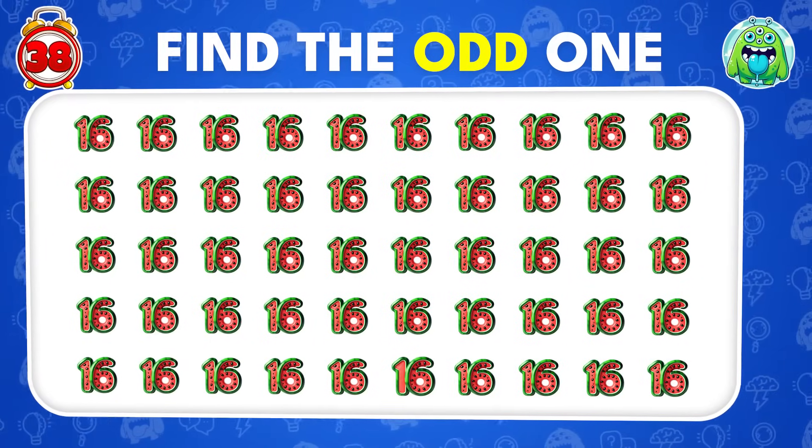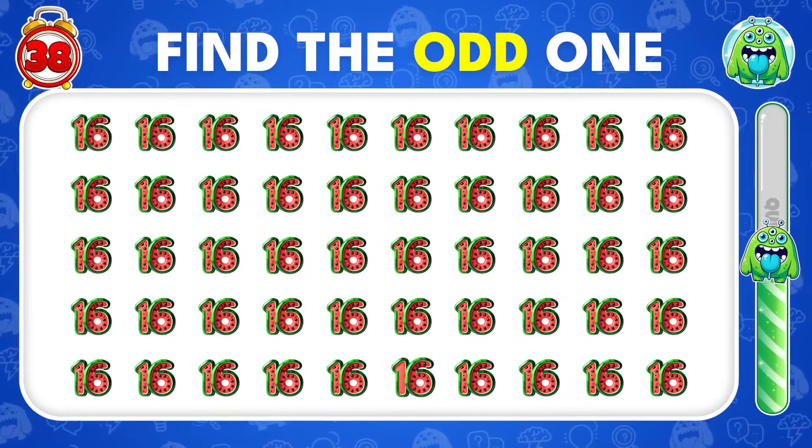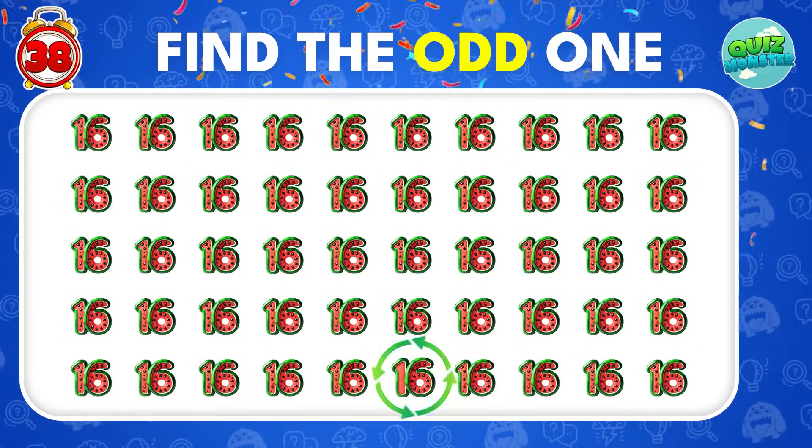Look closely and find the odd one out! There it is!